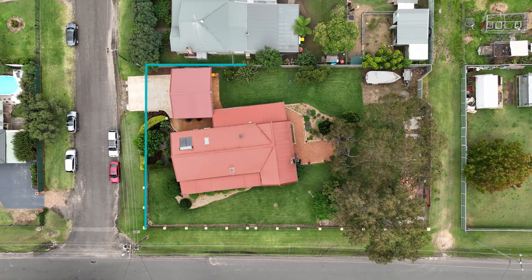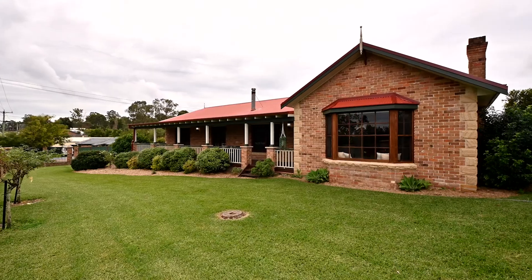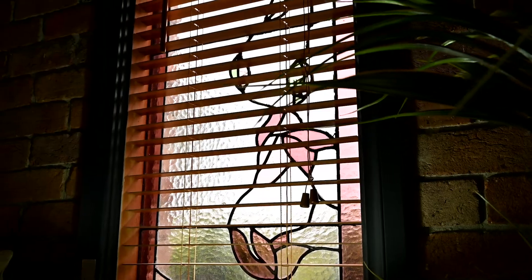Sitting on 1682 square metres, this home was lovingly built by the current owners 32 years ago and externally features a hundred year old handmade bricks, western red cedar windows with sandstone sills and lead light feature windows.